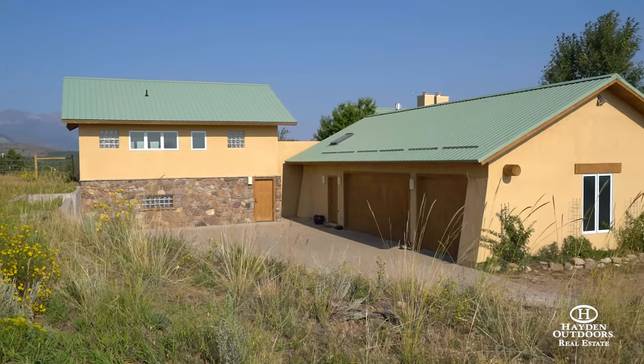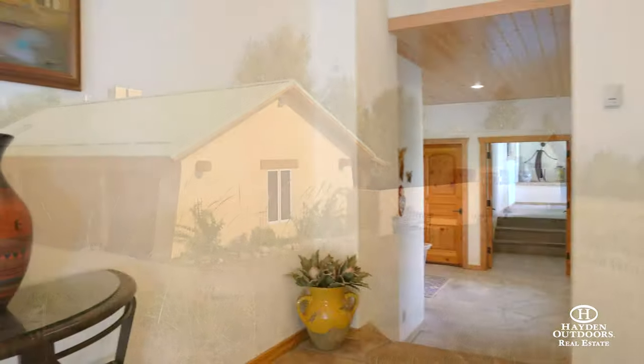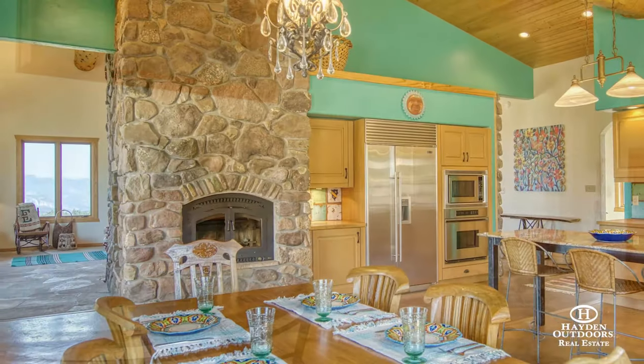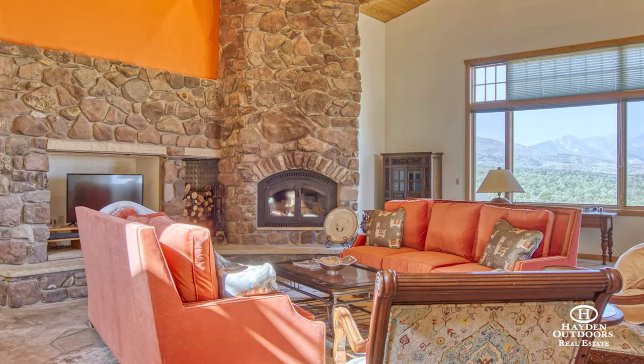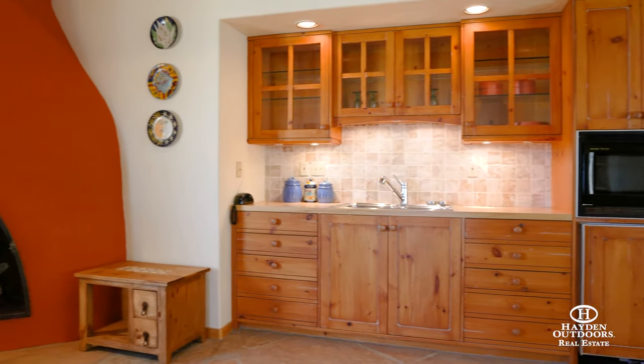The unique southwest-style architecture and configuration of the home make it truly unique. The large master suite and stand-alone guest wing are contained on opposite ends of the home, providing the ultimate in privacy, while the large kitchen and adjoining great room facilitate gatherings. The guest wing contains an additional kitchen, fireplace, three-quarter bath, and sizable bedroom.